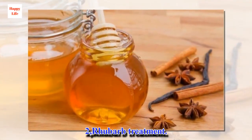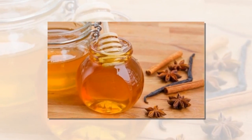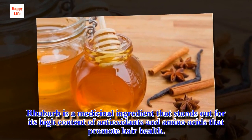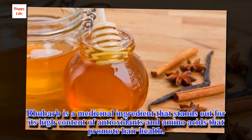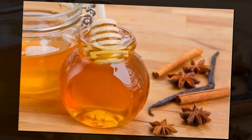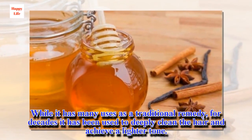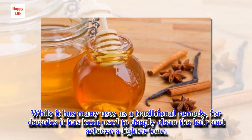2. Rhubarb treatment. Rhubarb is a medicinal ingredient that stands out for its high content of antioxidants and amino acids that promote hair health. While it has many uses as a traditional remedy, for decades it has been used to deeply clean the hair and achieve a lighter tone.